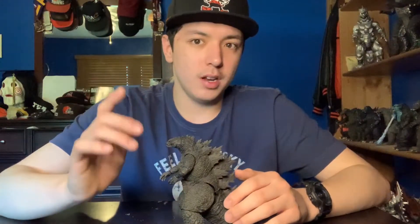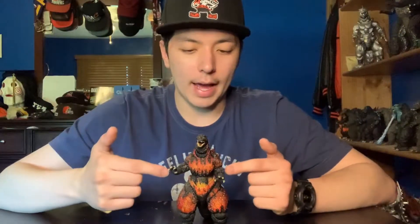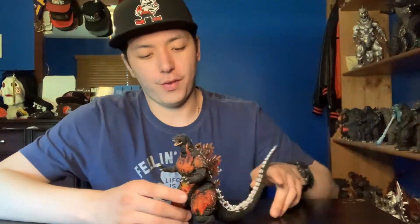Alright guys, let's move on to number 9. Here we are at number 9: we have the SH Monster Arts Burning Godzilla, the original release. This figure is awesome. This is the best representation of a Burning Godzilla that I have in my collection. It easily beats the Bandai Creation and it definitely beats the NECA.